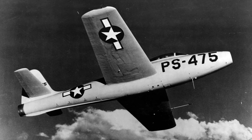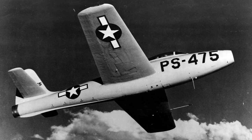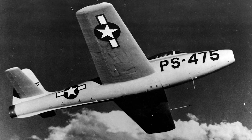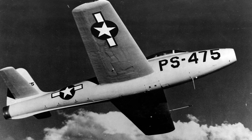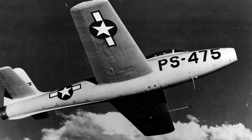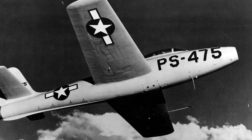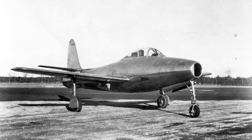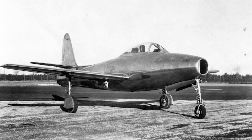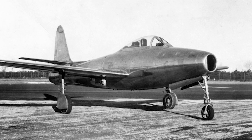On September 11, 1944, the U.S. Army Air Forces issued a requirement for a day fighter with a top speed of 600 miles per hour, a combat radius of 705 miles, and armament of either six 0.50-inch or four 0.60-inch machine guns. The engine was required to be the Allison J-35 turbojet. In November of the same year, Republic received an order for their new model AP-23 design, which was given the designation XP-84.